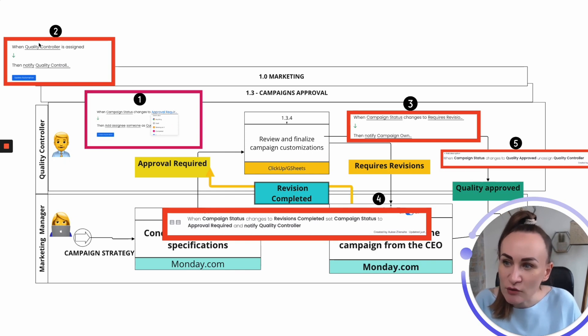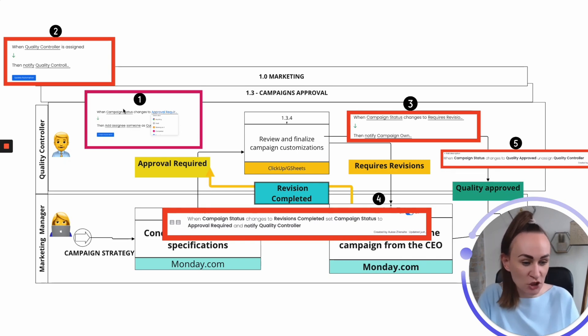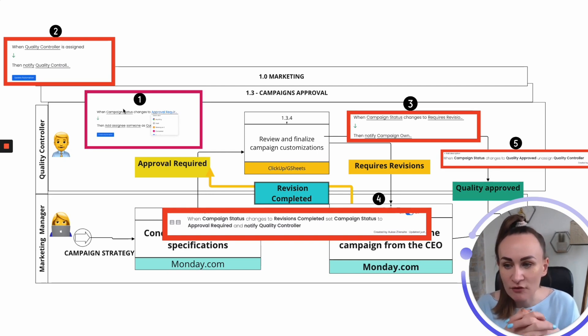The second automation: when quality control is assigned, notify the quality controller. I always like to separate these automations because processes are continuously improving, changing, and priorities shift — so I keep each automation simple with not too many layers on Monday.com.